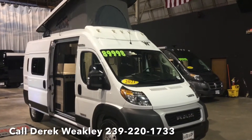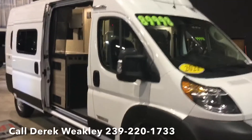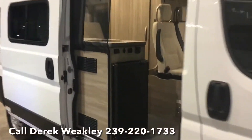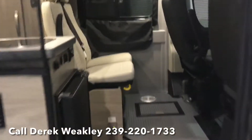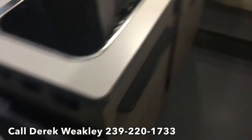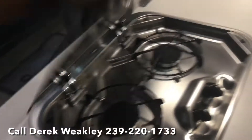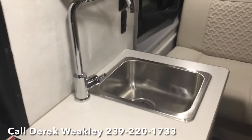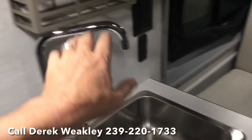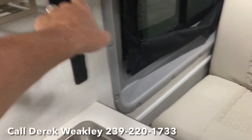This is the Winnebago Solis. This particular model has seating for two in the back and two up front. You have a nice little kitchen here — two-burner range, stainless steel sink with a high-rise faucet, spice rack, and all kinds of plugs for power and storage.